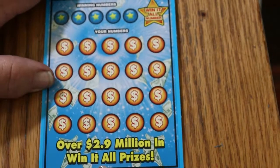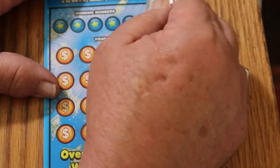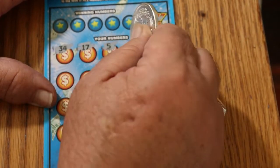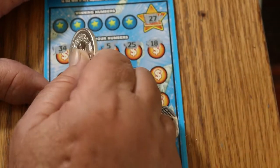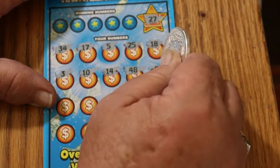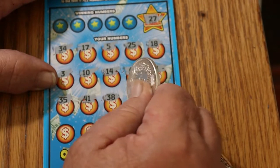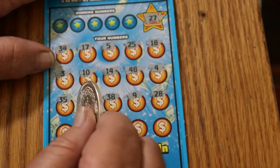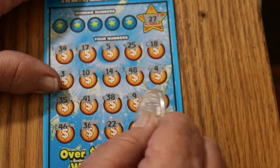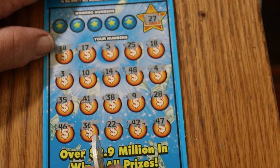Ticket 28, the third ticket of the session. At this point the overall odds should start kicking in on this ticket or the next one. Win-It-All number is 27. Numbers: 34, 17, 5, 25, 18, 3, 10, 14, 48, 4, 35, 41, 38, 9, 28, 46, 36, 22, 42, and 47. I don't see a 27 anywhere and I don't see any dupes.